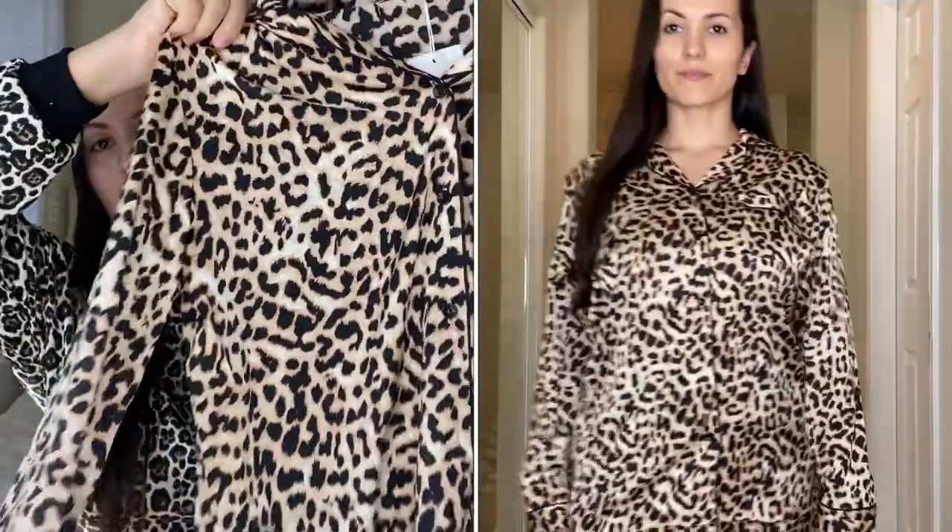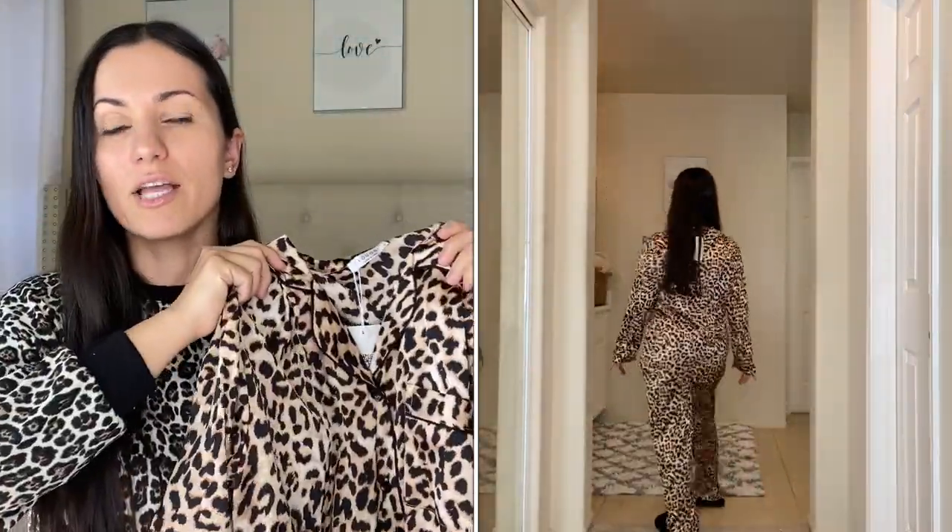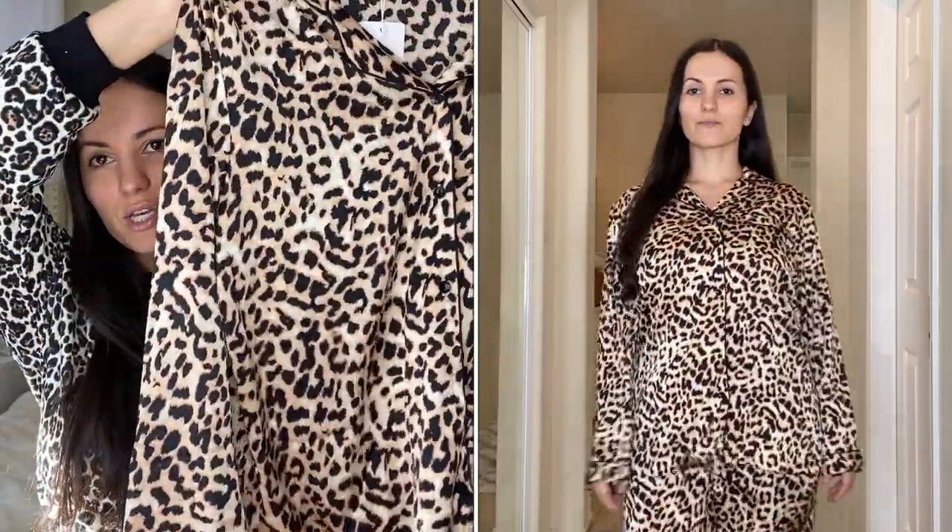Moving on to a beautiful satin leopard long-sleeve set — this is one of my favorites. It looks so luxe and expensive, honestly feels like I got it from Nordstrom or Macy's for a hundred dollars. It feels amazing on the skin — it just flows on your body. It has a pocket and the pants are really shiny. The pants have pockets, an elastic waistband, and a black line going all around the hem.